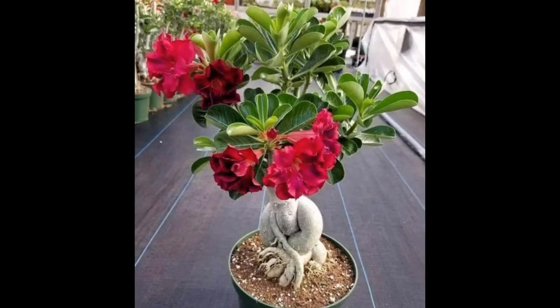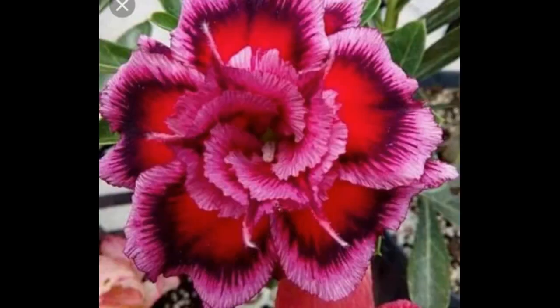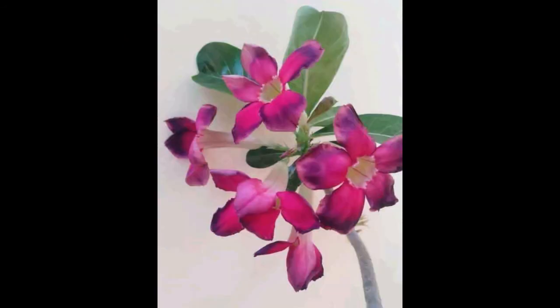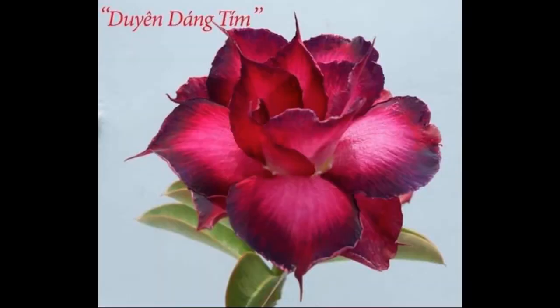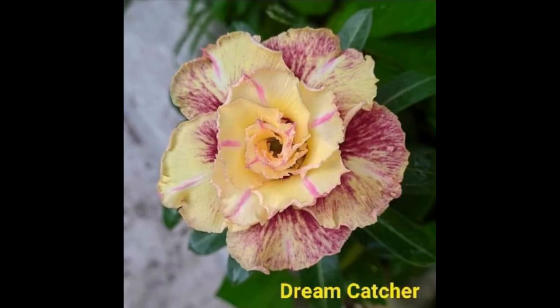What is the best potting mix for desert rose? Use a potting mix formulated for cacti or succulents, or use regular potting soil mixed with equal parts perlite or sand to ensure well-draining soil. When repotting desert rose plants make sure the soil is dry before gently removing the desert rose from its pot.